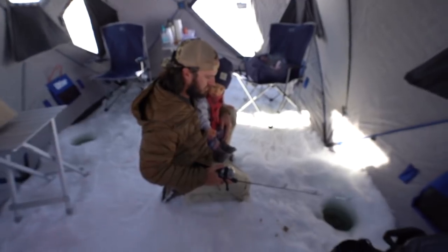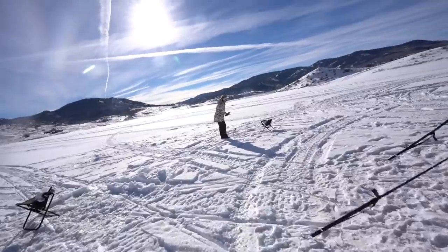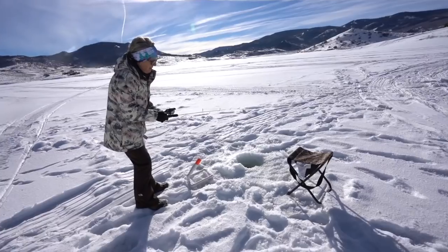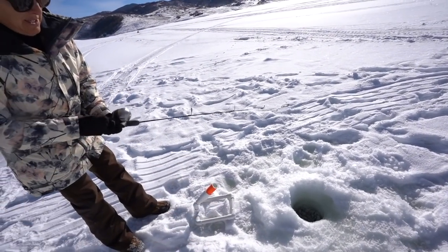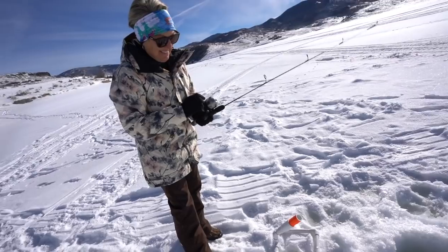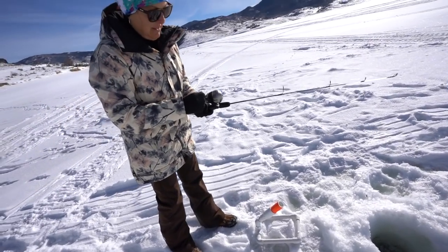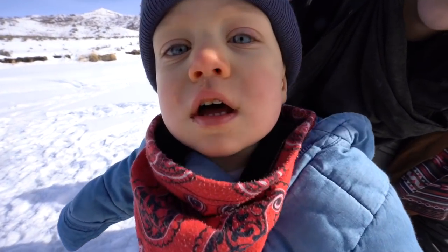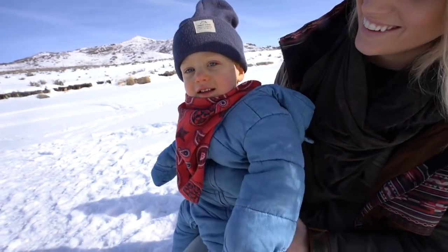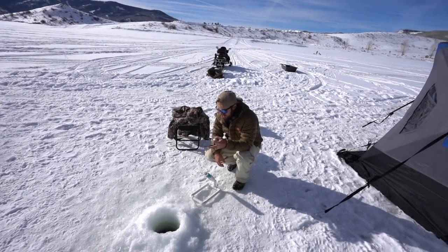Mom's got one! Reel him in! Oh, he got off. He said just take it — wait, you got him! You got him! Nope, missed him. Shoot. Oh, he got the bait. No bait. He's sleepy — I'm going to throw you another hole.